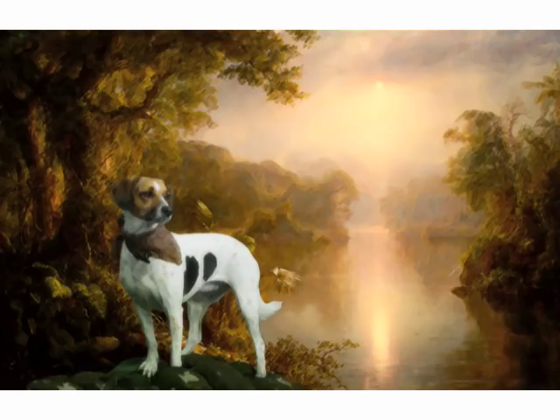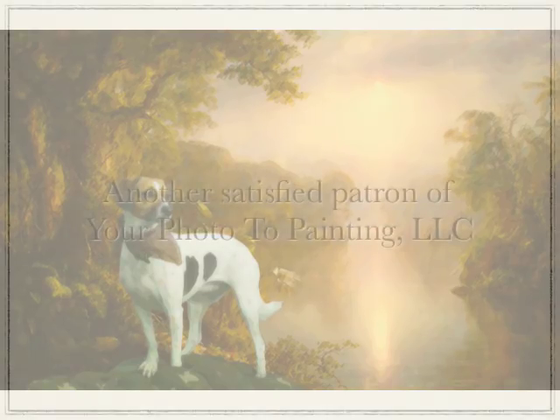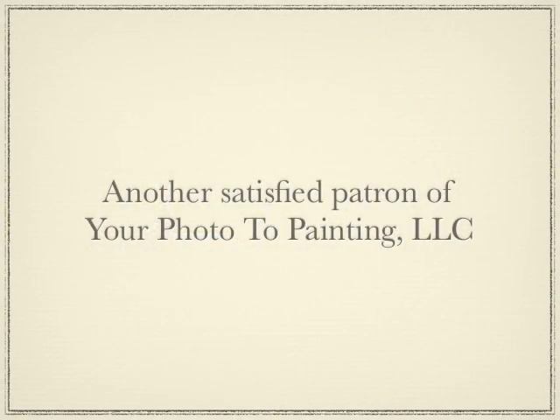Just go to yourphototopainting.com and upload your photograph today and let us provide you with a free proof and help you make your memories into art. That's it for today. I'm Glenn Ivey with yourphototopainting.com. So long.